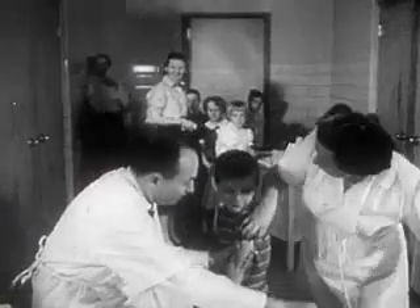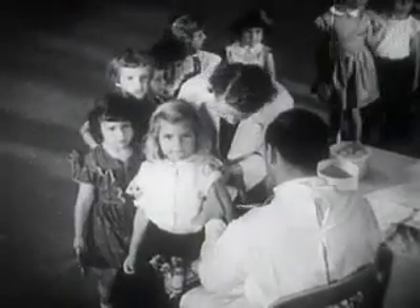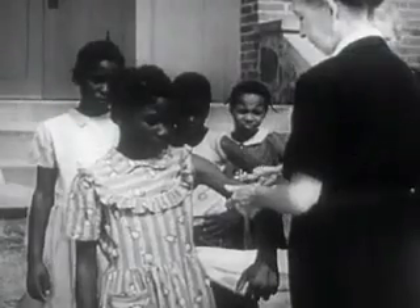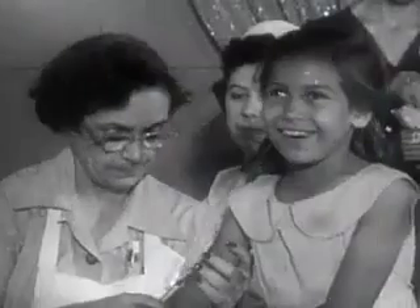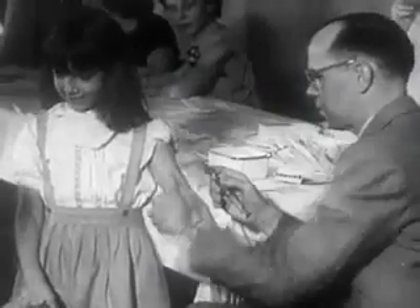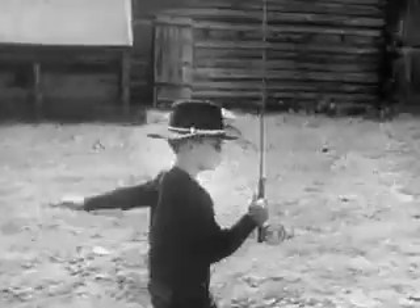Once the Public Health Service authorizes its release, the polio vaccine can begin to protect American youngsters. In 1955, over 10 million children received one or more injections of Salk vaccine, including this boy, the president's own grandson, David Eisenhower.